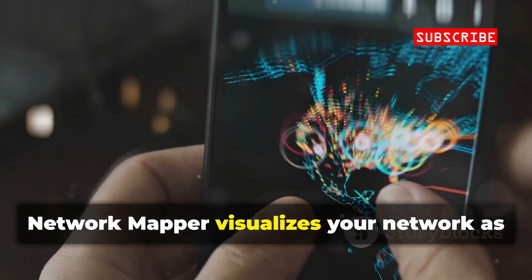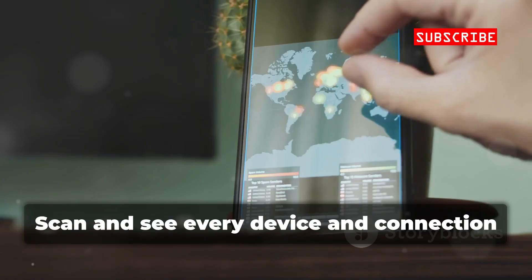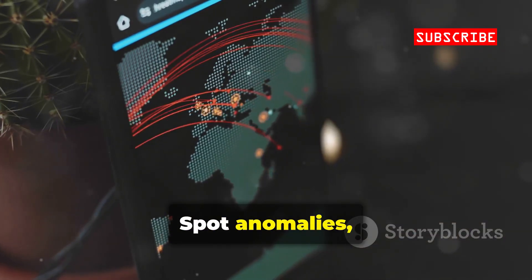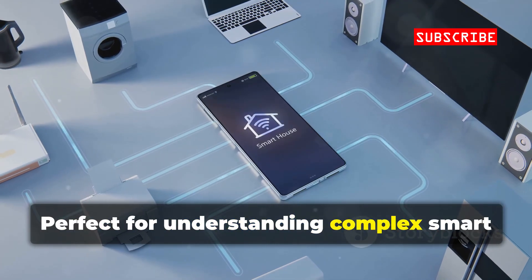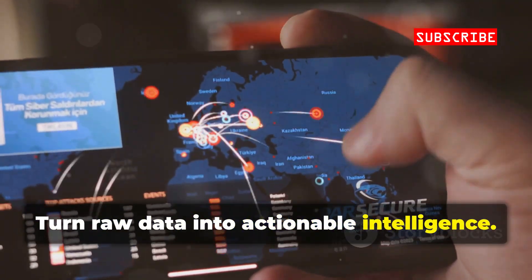Network Mapper visualizes your network as a dynamic map. Scan and see every device and connection as a graph, not just a list. Spot anomalies, bottlenecks, or unauthorized devices at a glance. Perfect for understanding complex smart home setups. Turn raw data into actionable intelligence.